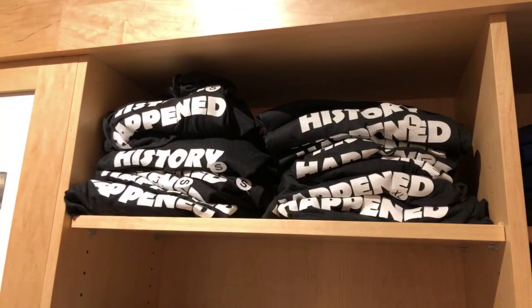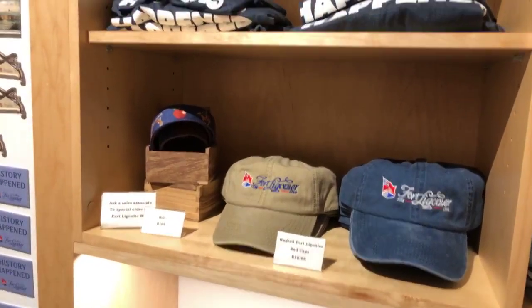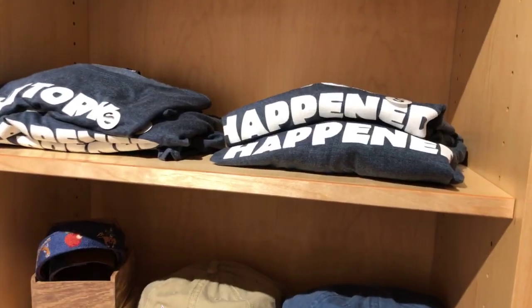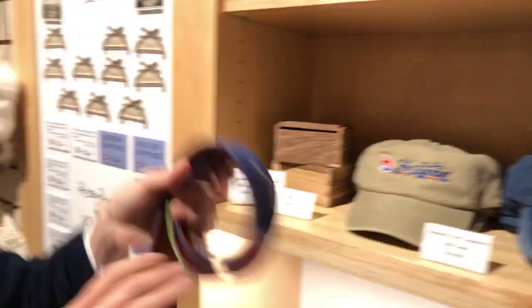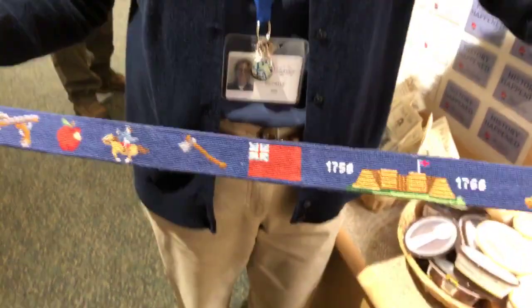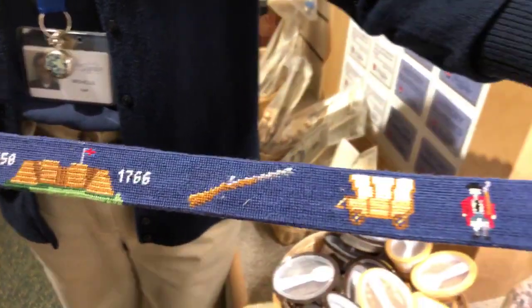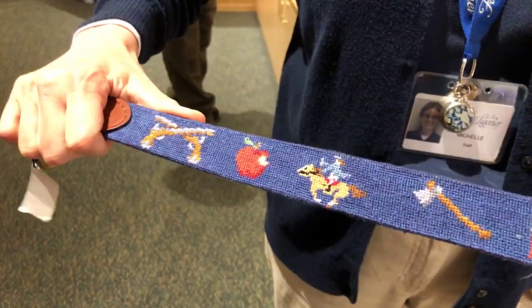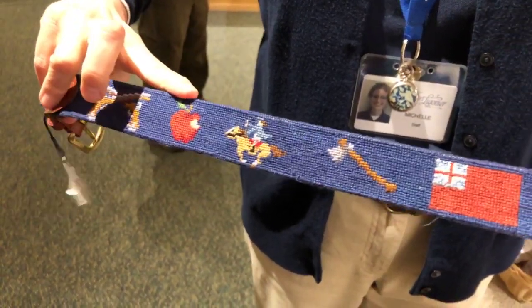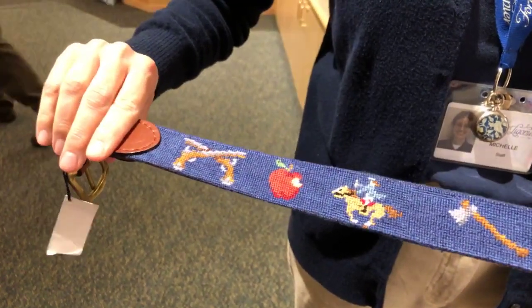Here are some of our t-shirts again and we have a selection of ball caps. We have some more to show you down the way. 'History Happened' — well, I sure would hope so. We have a needlepoint belt that can be special ordered — it has items from Fort Ligonier on it.